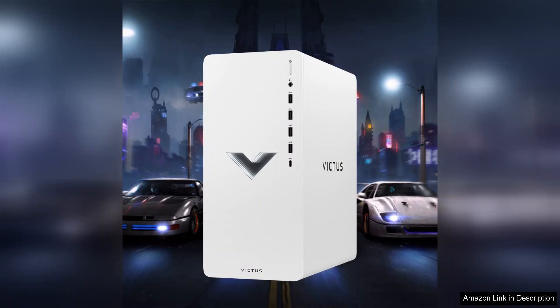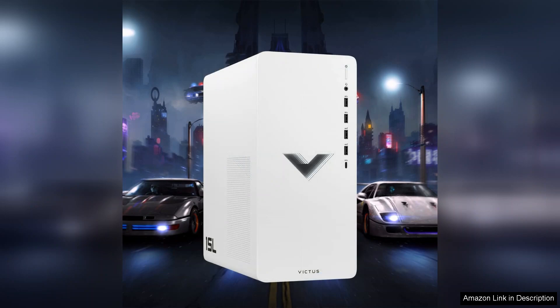The cooling system is another highlight, with multiple airflow channels. The desktop remains cool during extended gaming sessions, which is crucial for maintaining performance and component longevity. The fans operate quietly, allowing you to focus on the action without distractions.